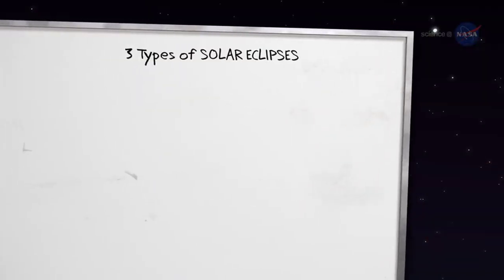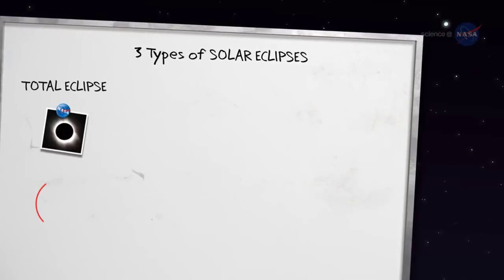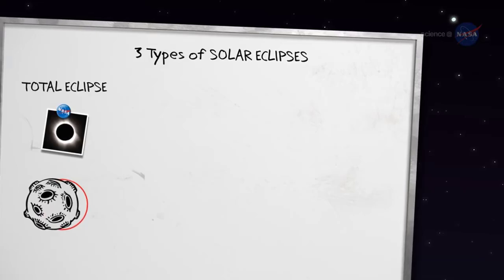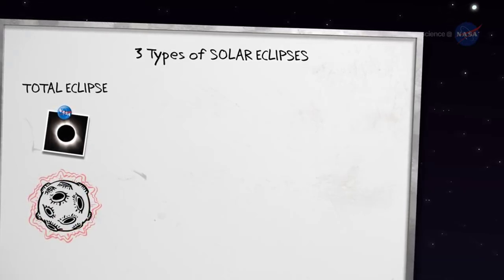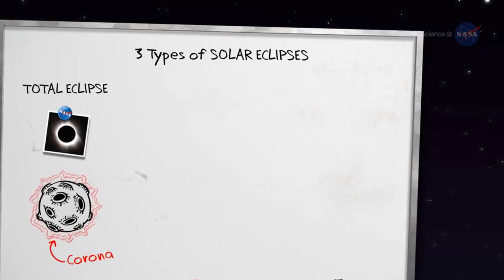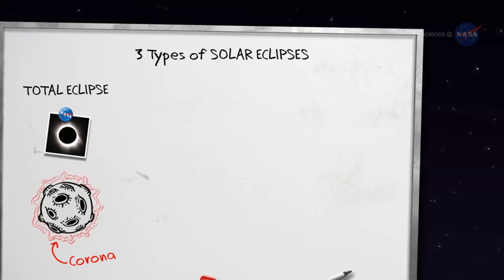There are three types of solar eclipses. The first is a total eclipse. The moon completely covers the blinding disk of the sun. The sun's ghostly outer atmosphere, called the corona, springs into view, mesmerizing onlookers in the path of totality.